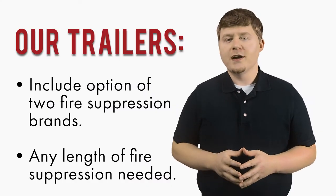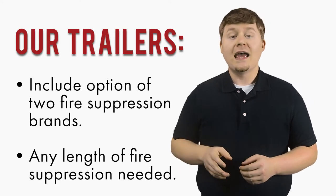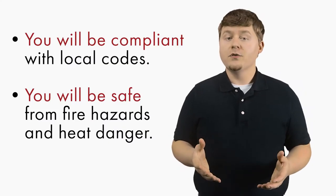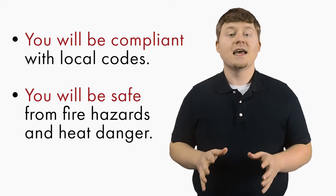At Smoke and Joe's Trailers, you have the option of two types of fire suppression brands and at any length of fire suppression needed. If you need to cover a 4-foot vent hood or a 14-foot vent hood, we can customize a fire suppression system for you. You will be compliant with local codes and, most of all, safe from fire hazards and heat danger.